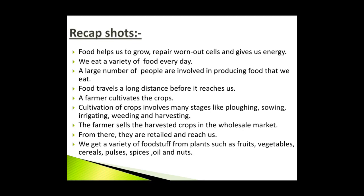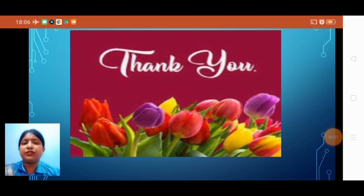That completes your chapter, children. Thank you children. Stay home, stay safe.